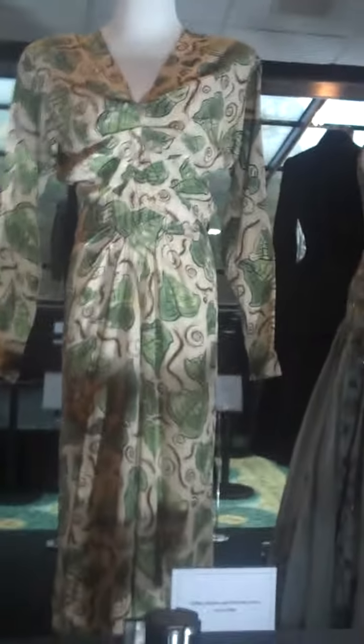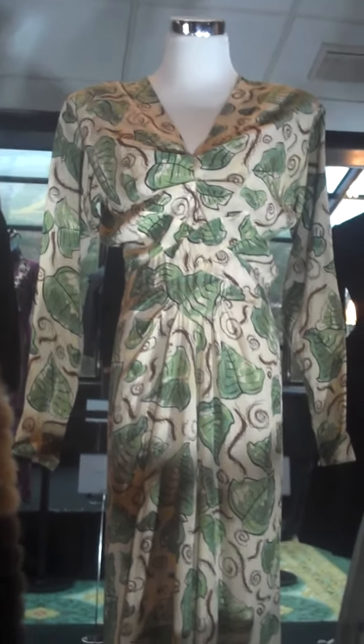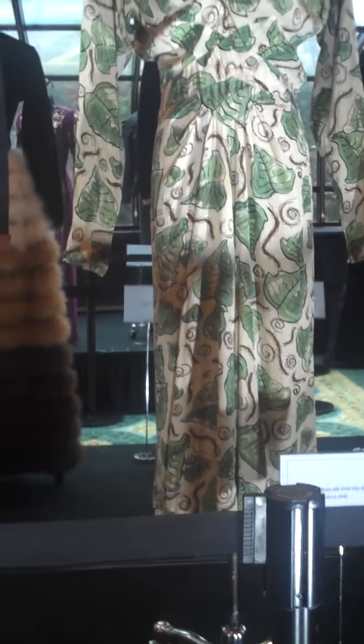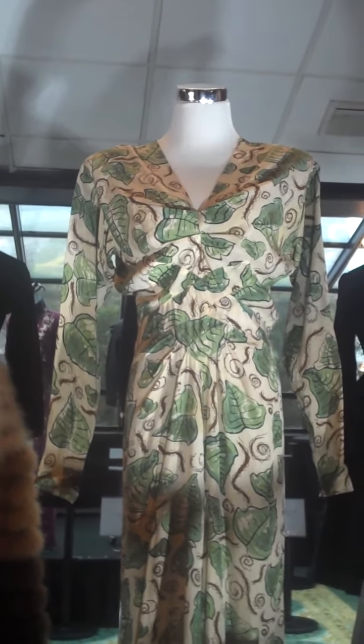Also from the 40s, we have this 1946–1947 Gilbert Adrian silk print day dress. Very common after Adrian left MGM. He started his own line in department stores and had his own little boutiques in those stores where he sold these dresses. And this is an original from the 40s.